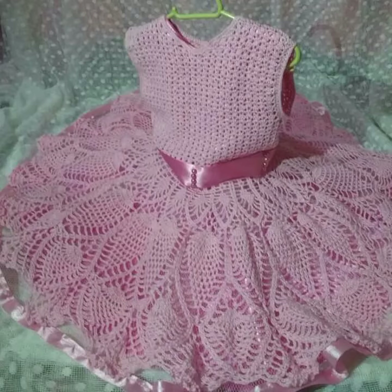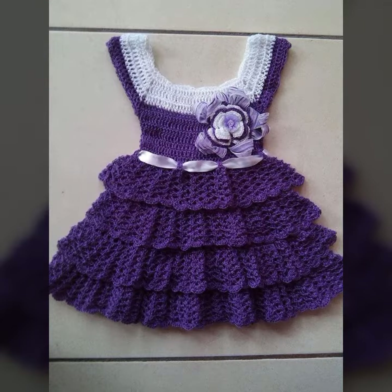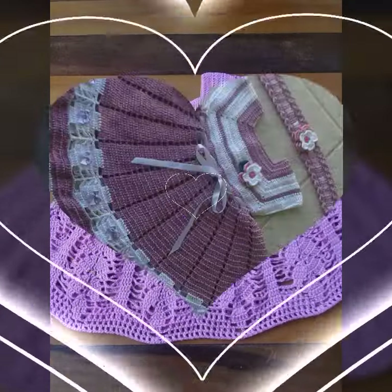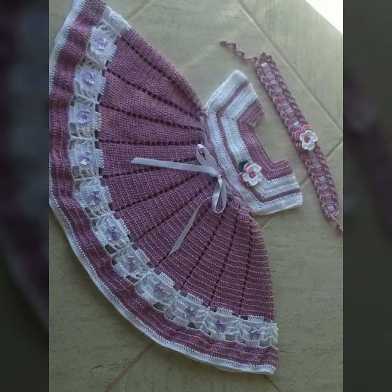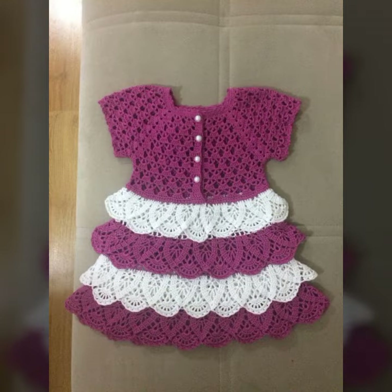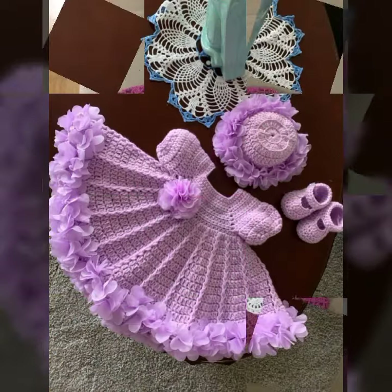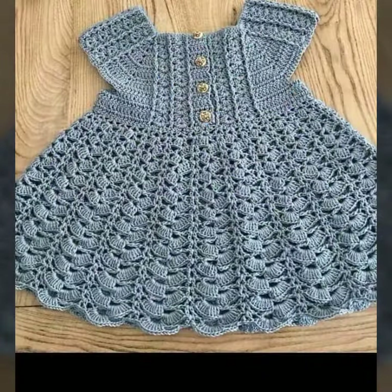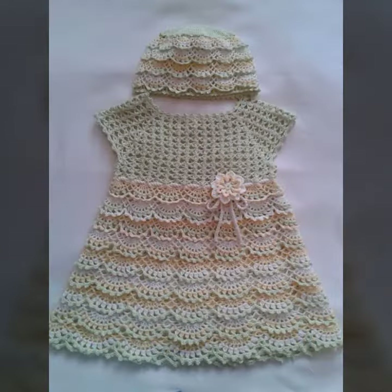Hello friends, welcome back to my YouTube channel. Today I will talk about a more stylish and gorgeous collection of the most worn and most demanding baby crochet frog designs — different designs, different ideas, different color combinations. I'm back again with the most stylish, most demanding collection of baby crochet frog designs.